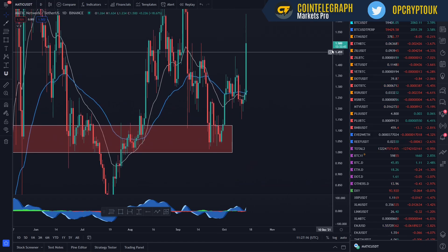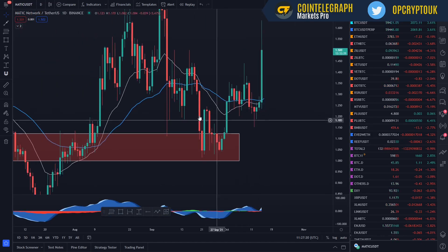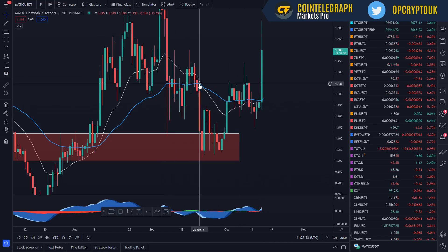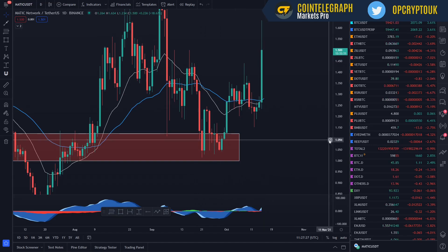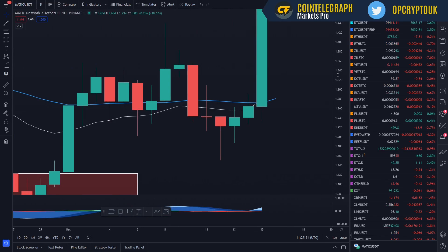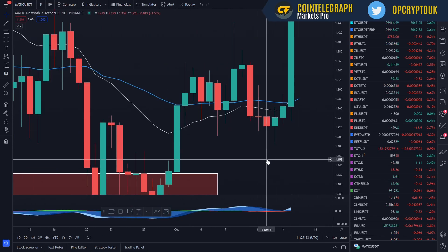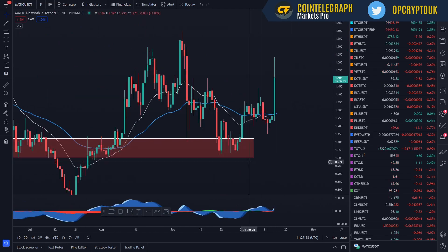Zooming in, we've had a bullish cross forming on the moving averages, which is good. We had that bearish cross on the 20th of September, which brought us down, picked up liquidity, and pushed back to the upside. Now we're getting a bullish cross forming on the daily, which is great to see. It's usually a lagging indicator — it would have been better getting the cross down earlier — but it does give you a good overall trend directional bias for which way we're going to be pushing.